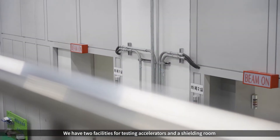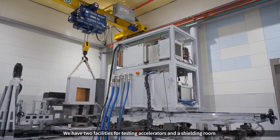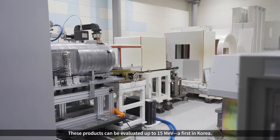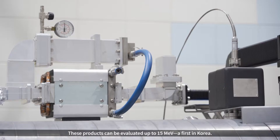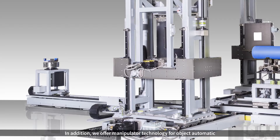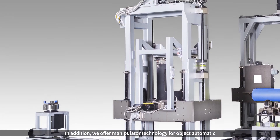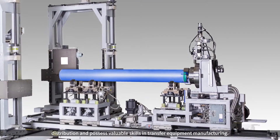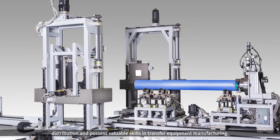We have two facilities for testing accelerators and a shielding room for research and production at the SEC headquarters. These products can be evaluated up to 15 MeV, a first in Korea. In addition, we offer manipulator technology for object automatic distribution and possess valuable skills in transfer equipment manufacturing.